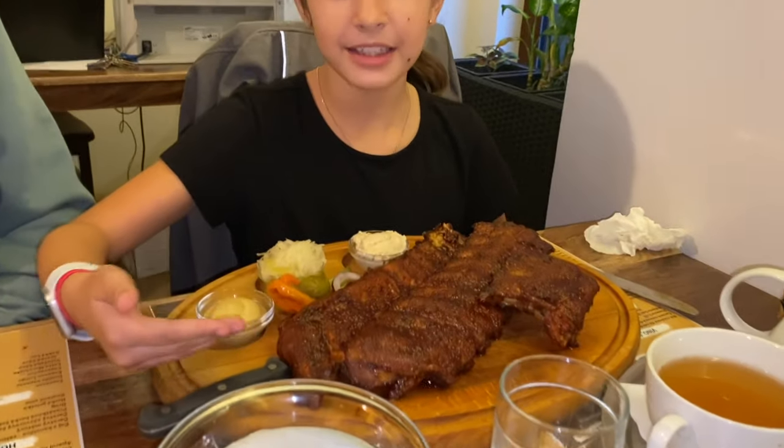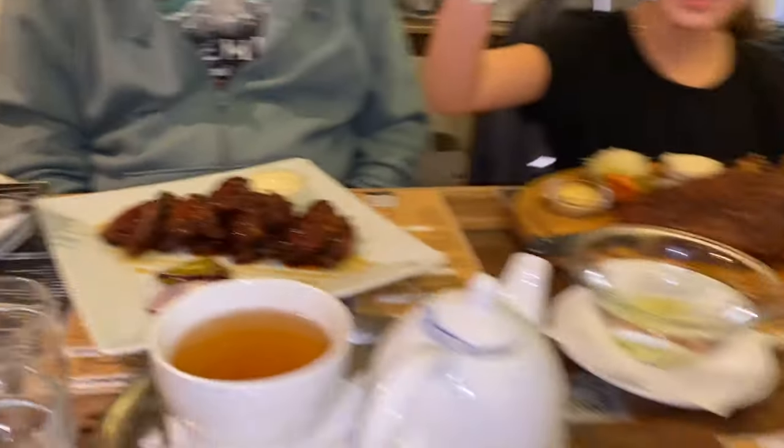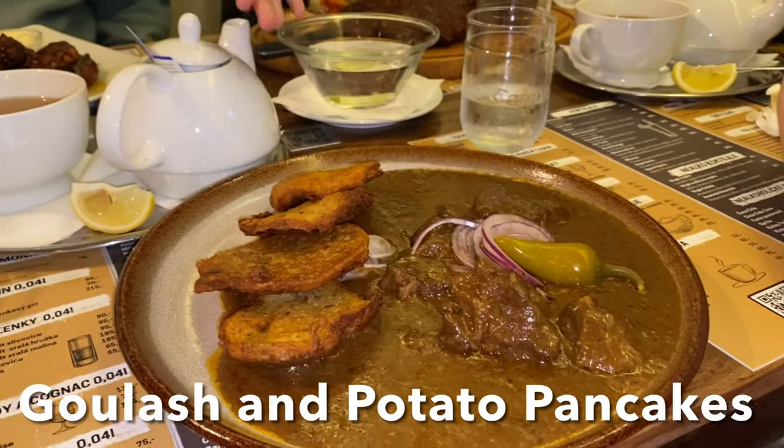We had some traditional Czech food, starting with ribs, then we went into the wings, and we ended with the goulash with a potato pancake.